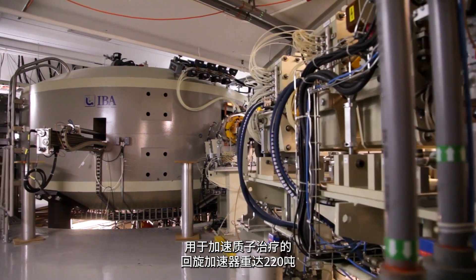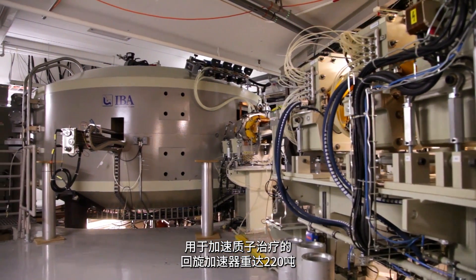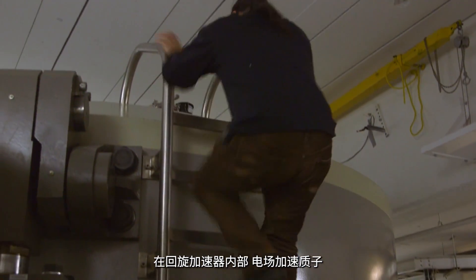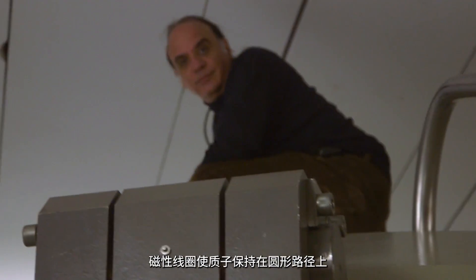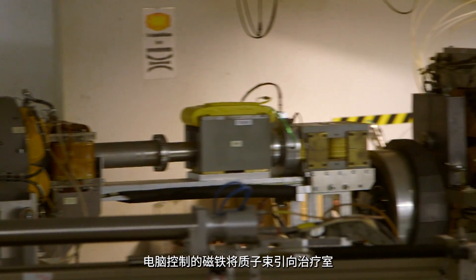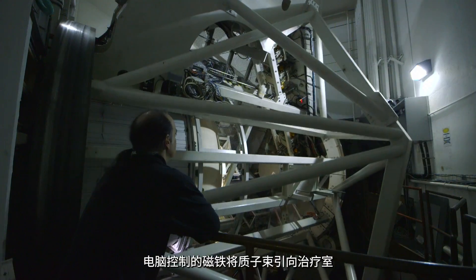The cyclotron that accelerates the protons for treatment weighs 220 tons. Inside the cyclotron, an electric field speeds up the protons, while magnetic coils keep them on a circular path. When they reach their final energy, they are traveling at 400 million miles per hour. Computer-controlled magnets then direct the proton beam to the treatment room.